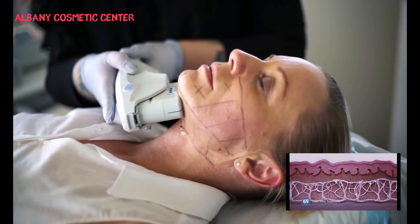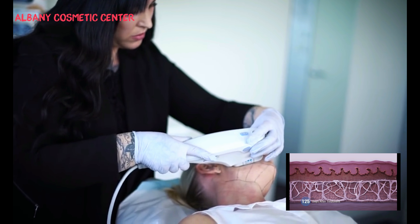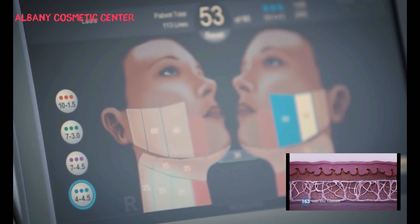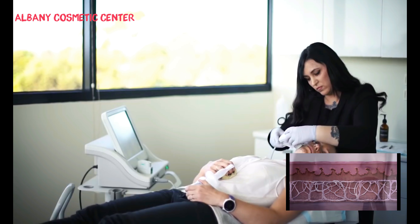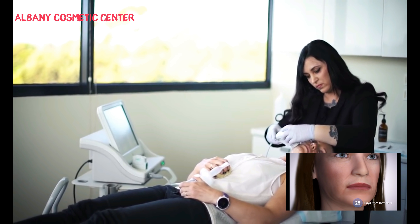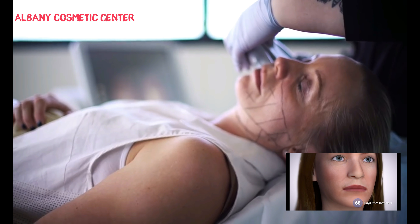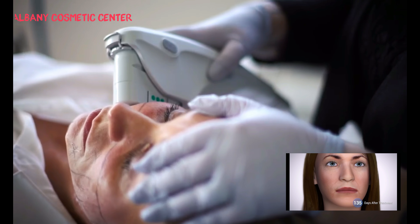This new collagen growth leads to skin lifting and tightening that gradually takes place over time, with visible improvements that can even be seen a year after treatment. Ultherapy is scientifically proven to stimulate new collagen and elastin, which can reverse the signs of ageing in the face, neck and décolletage.